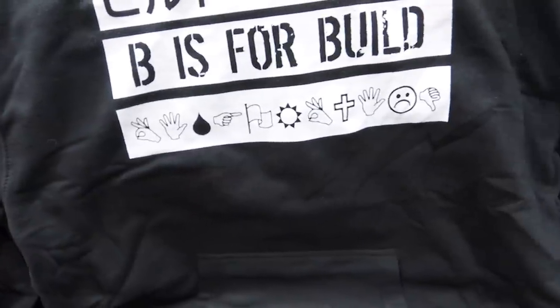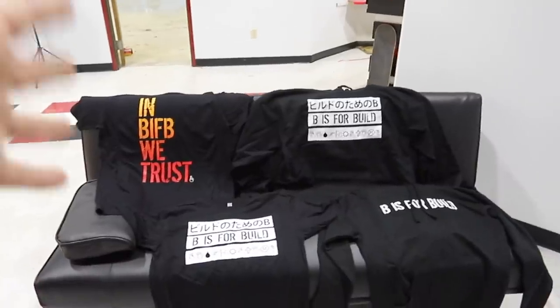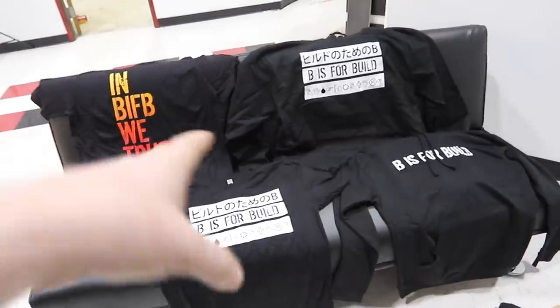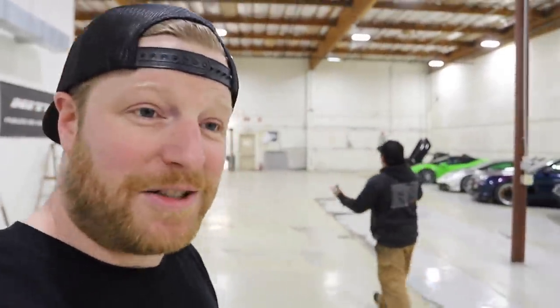We also did that in a shirt, and then we have the classic BS4Build hoodie. Everything's at bsfor build.com, and right now any purchase comes with a free sticker. If you want to help support us with this new craziness - this is a financial undertaking larger than we've ever done. If this place were in Florida it would not be nearly as expensive, but where we are it's spendy as hell. It's a big risk but we think it's worth it to take good care of the cars, have them all here, and build faster and better. I always appreciate you watching and supporting our sponsors.